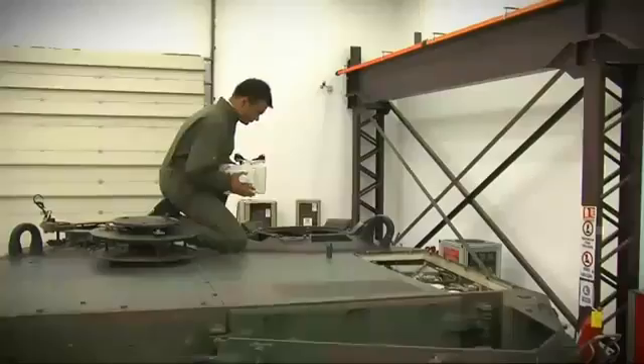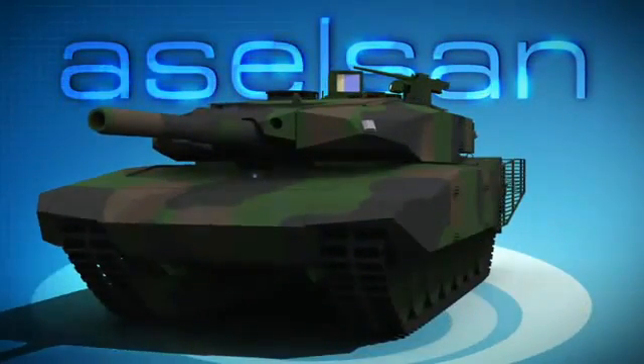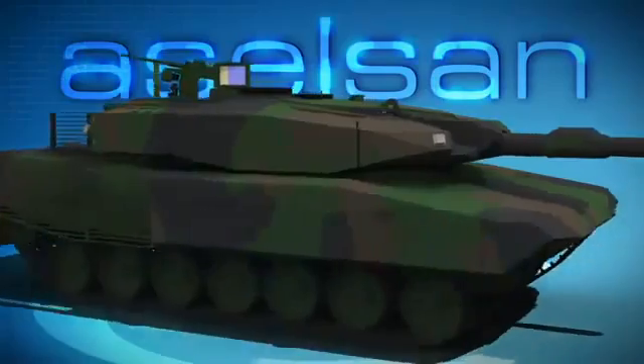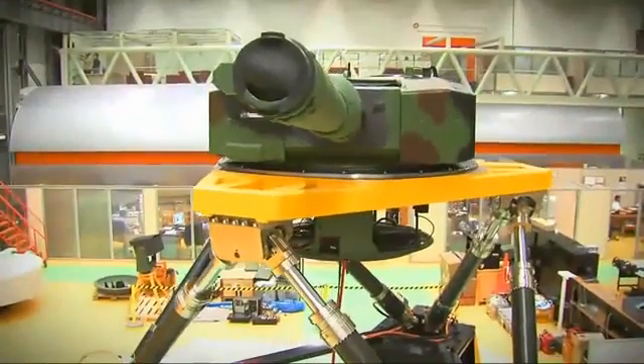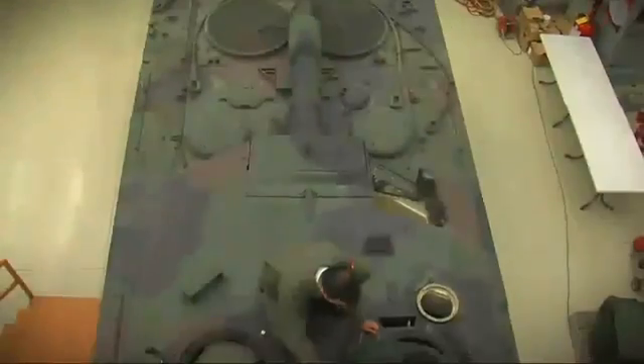After the very successful Leopard 1 modernization program, Aselsan now presents the Leopard 2 upgrade configuration, Leopard 2 Next Generation, which is far beyond the Leopard 2 A6 level. This configuration is a state-of-the-art upgrade solution and has distinguishing properties that most of the modern MBTs do not have.